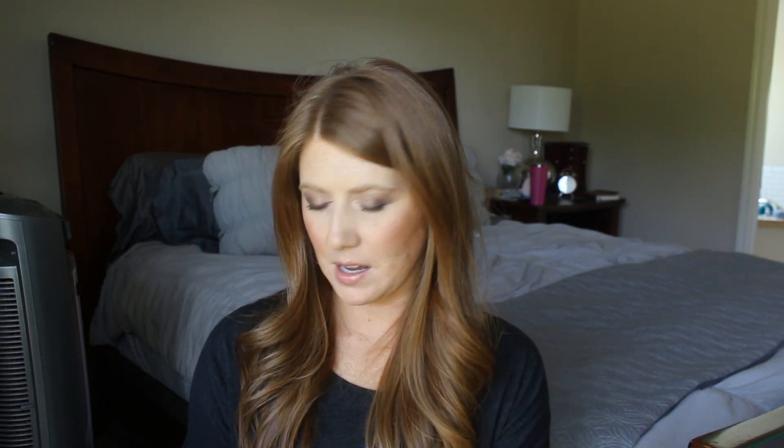I have two of the Gain Fabric Softeners — just the original formula. I really love Gain. I grew up on Tide; my mom uses Tide, and in college I used Tide. But as I grew up and became an adult I started trying out different ones and I found that I really prefer Gain for my laundry detergent, fabric softener, and dryer sheets. It smells good, it's pretty affordable, and I feel like it does a really good job of keeping everything nice and fresh.